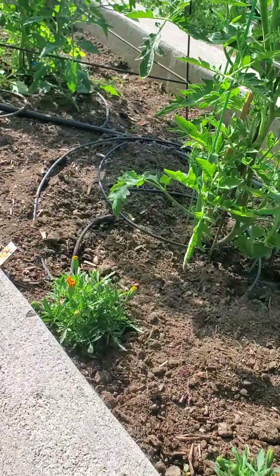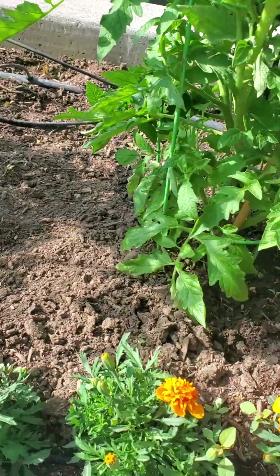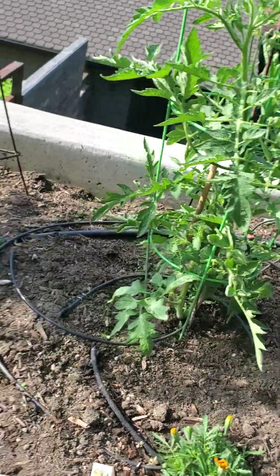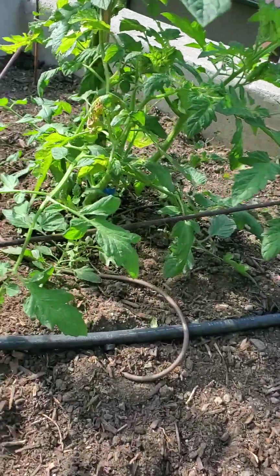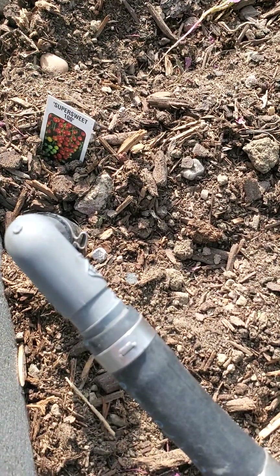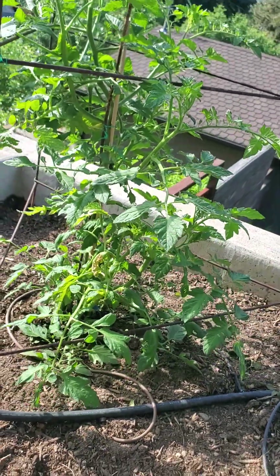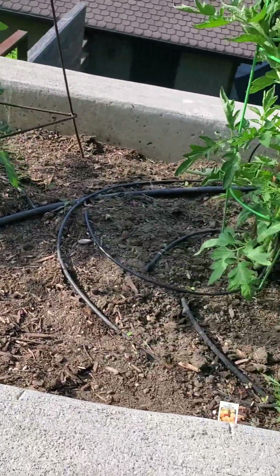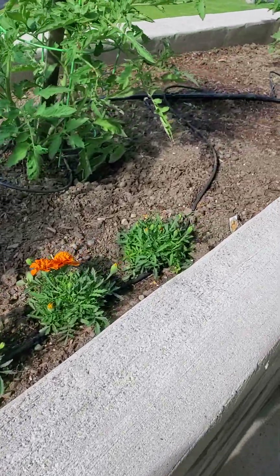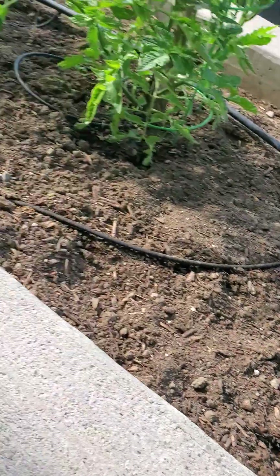We have it all on this drip system. This one is a Cherokee Purple. This is another Big Rainbow. And then this one is a Super Sweet 100 cherry tomato that is really tasty. It comes out pretty quickly — at least we should have fruit within a month. And then we go until October usually, until the first freeze comes.